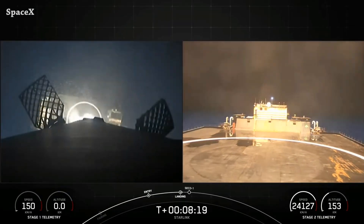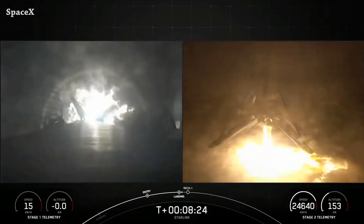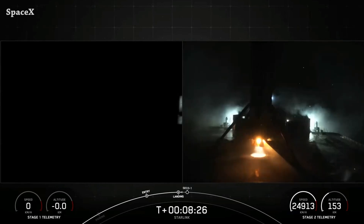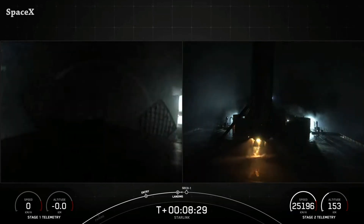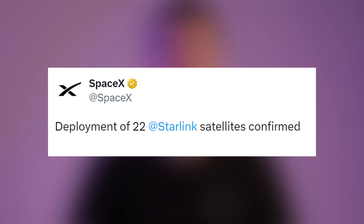Landing on Just Read the Instructions drone ship for the sixth time. It was the 16th launch and landing for Booster 1058, marking a new record. Great job by the SpaceX team, and we have confirmation from SpaceX of successful deployment of all 22 satellites.